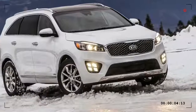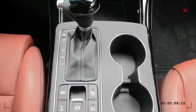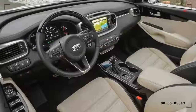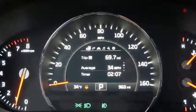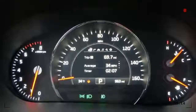Available features include fog lamps, rear spoiler, Apple CarPlay, Android Auto, satellite radio, USB, Bluetooth, navigation, leather seats, heated front seats, cooled front seats, heated second-row seats, heated steering wheel, dual-zone climate control, keyless entry, push-button start, and power liftgate.